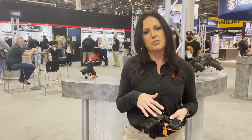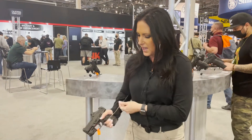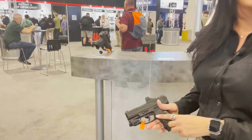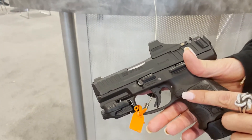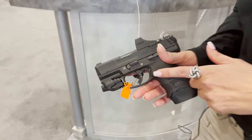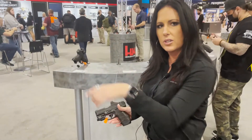It's also ambidextrous with both slide release and magazine release. This is actually our B model, which is something HK introduced in the last few years — you can now get a push button. So we offer the paddle and the push button, with the push button switchable for either right or left hand.